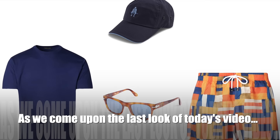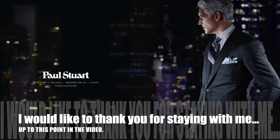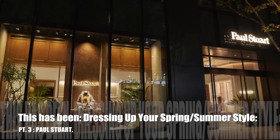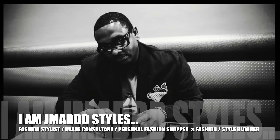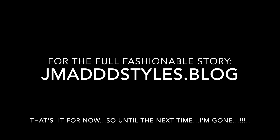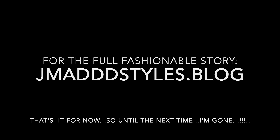As we come upon the last look of today's video, I wanted to thank you for staying with me up to this point in the video. Because just like that, this has been Dressing Up Your Spring Summer Style Part 3, Paul Stewart. And I am J. Matt Stiles. For the full fashionable story, please log on to jmadstyles.blog. That's it for now. So until the next time, I'm gone.